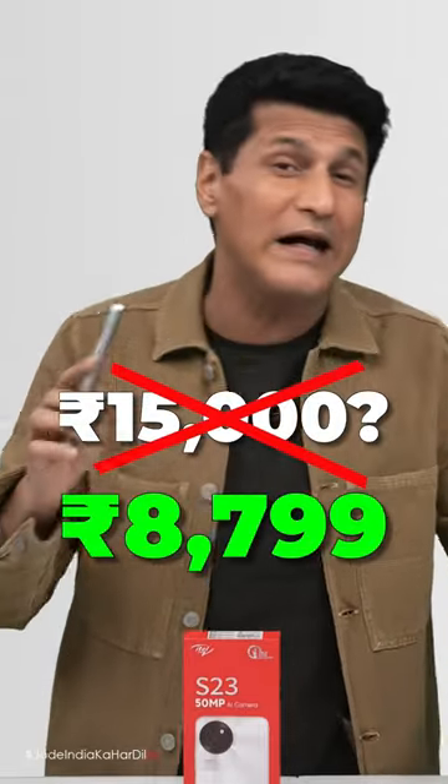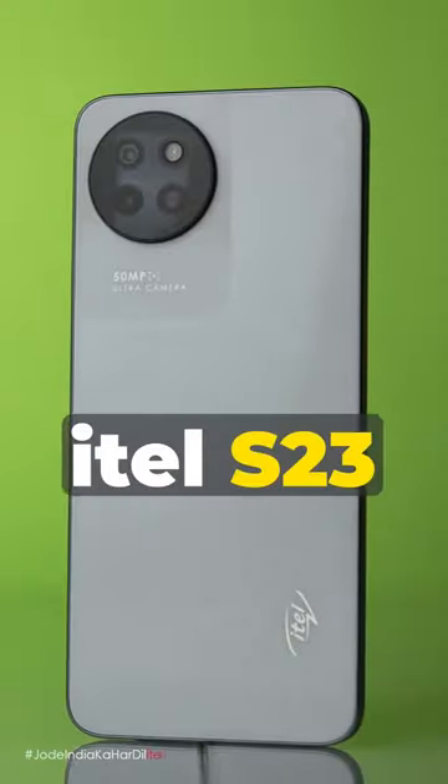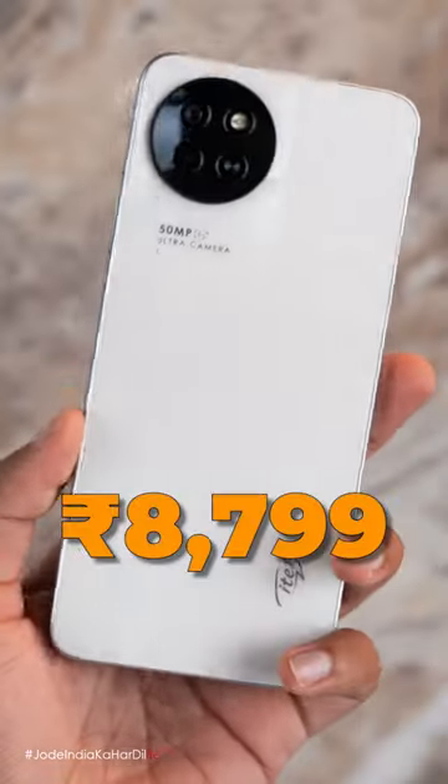Nahin, aada kardo — brand nai galti kardhi price mein. Ye Itel ka S23 phone cost 8,799.